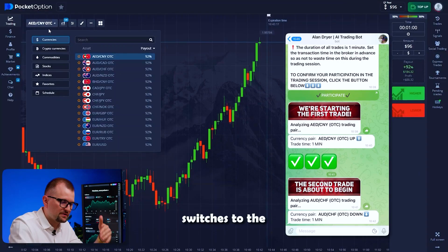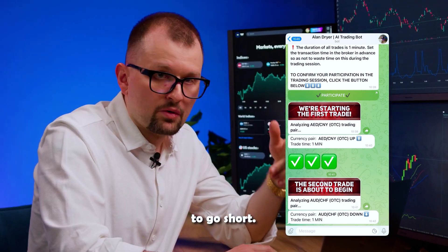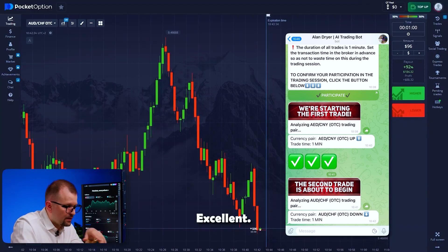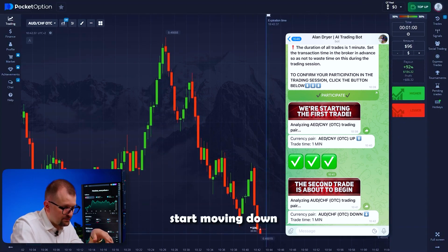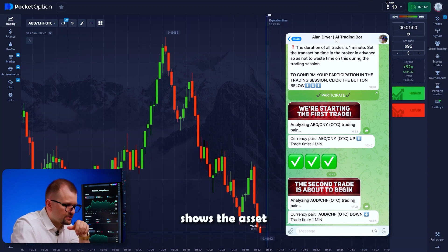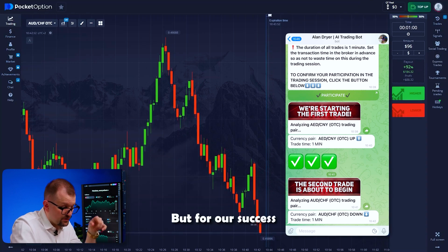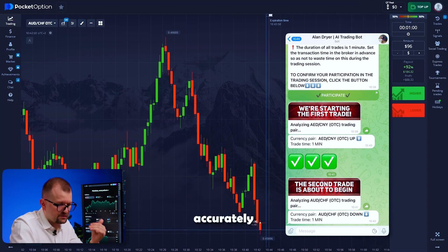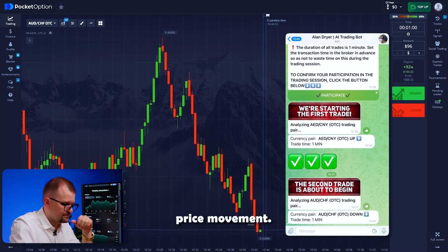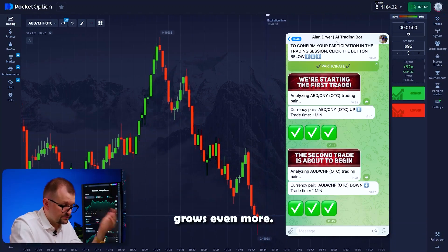Now the bot switches to the Aussie-Frank pair. I switch to this pair, increase the trade amount, and get a message to go short. Our candles immediately start moving down, following the bot's prediction. You can see how quickly and effectively it analyzes the market and predicts the asset's movements. The chart clearly shows the asset breaking the support level and going down, followed by a bounce. But for our success, there's no need for a big difference between the entry and closing prices. My account grows even more.